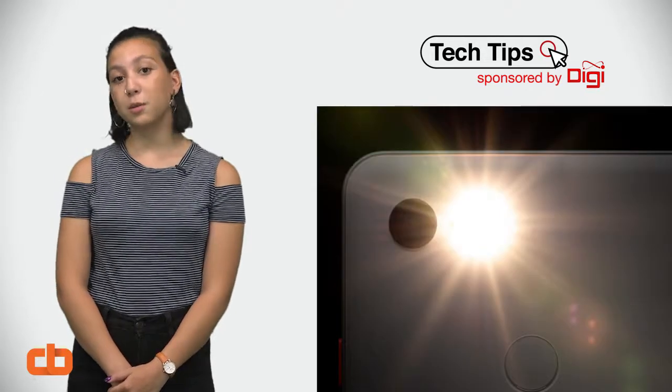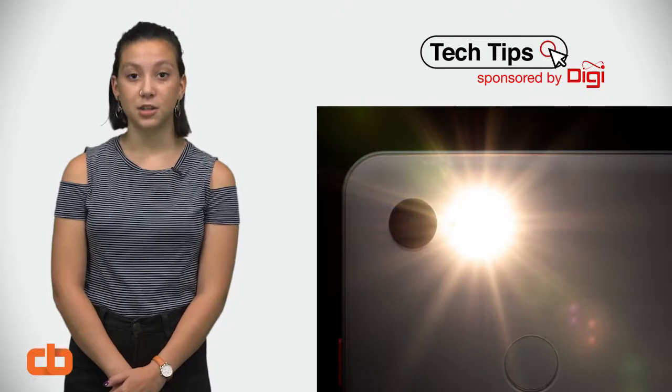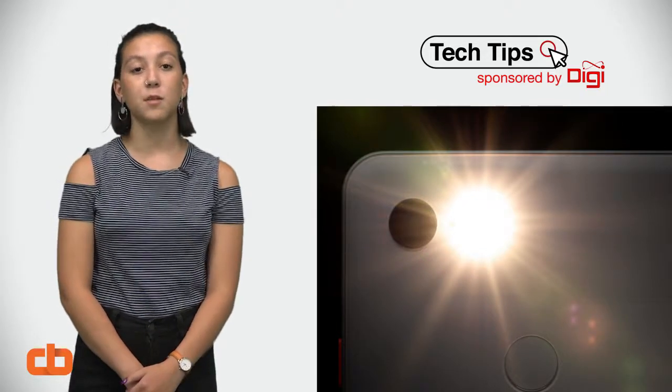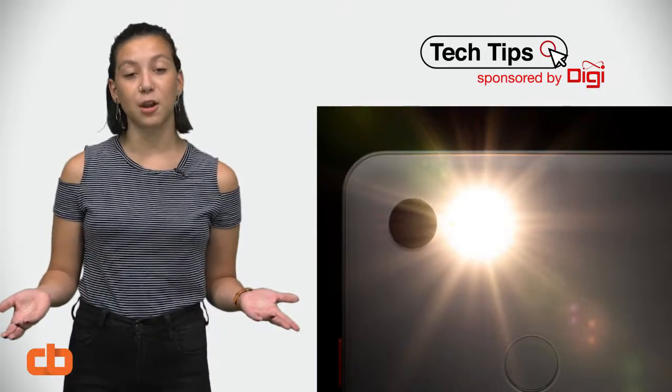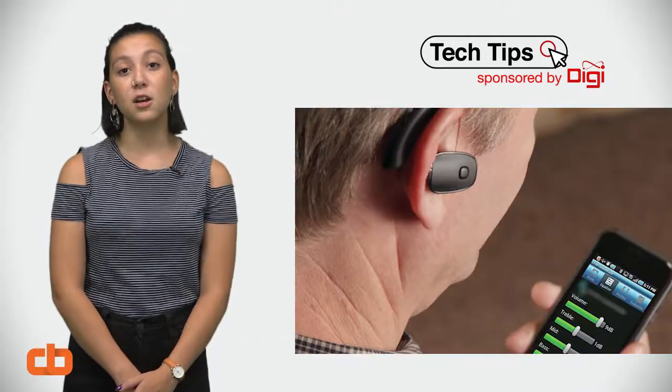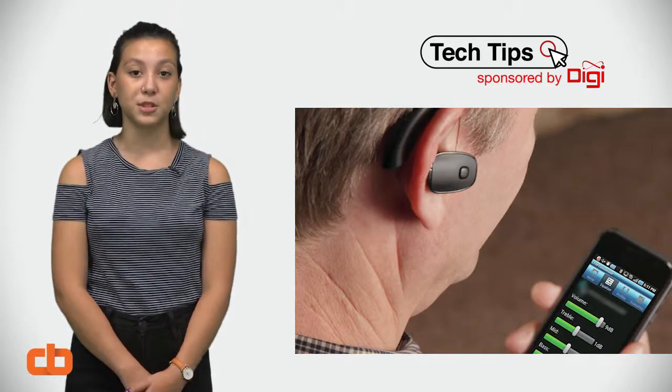If you know someone who can't hear when they get a notification, turn on LED flash so that your phone's flashlight can give them a visible cue that someone is calling, texting, or even liking their latest Instagram post. You can even hook up your phone to a hearing aid via Bluetooth if your hearing device has that option.